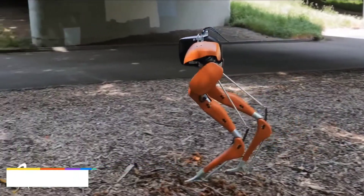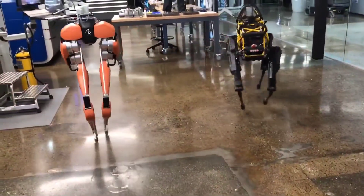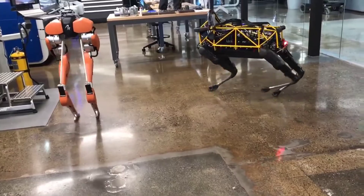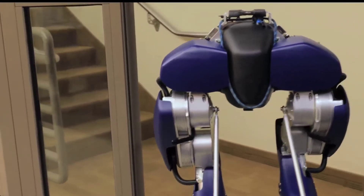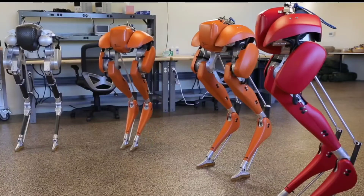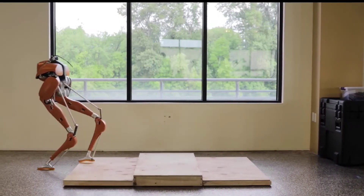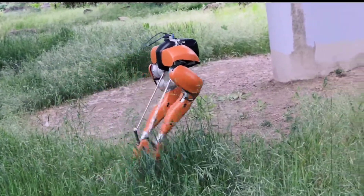Cassie is Digit's younger sister. It's a dynamic robot capable of walking and running like humans and animals. Cassie can walk in a variety of conditions and terrain, and because of its advanced technology and sensors, it is expected to be employed in future search and rescue missions. Cassie was named after the Australian bird Cassowary, which has legs that are similar to Cassie's.